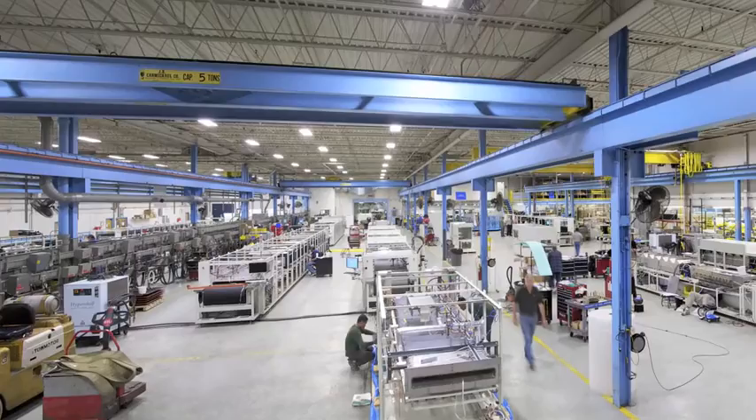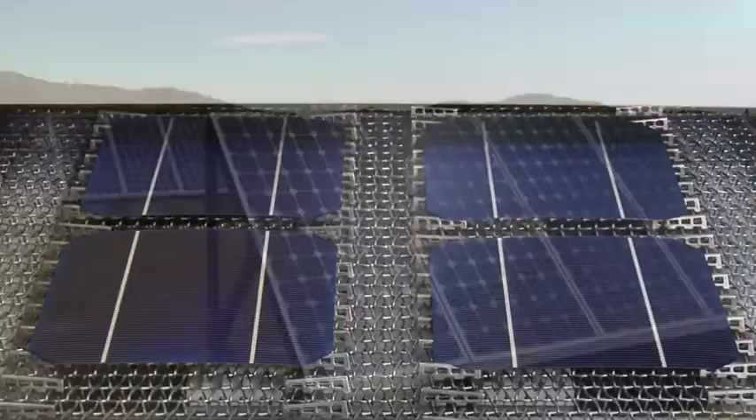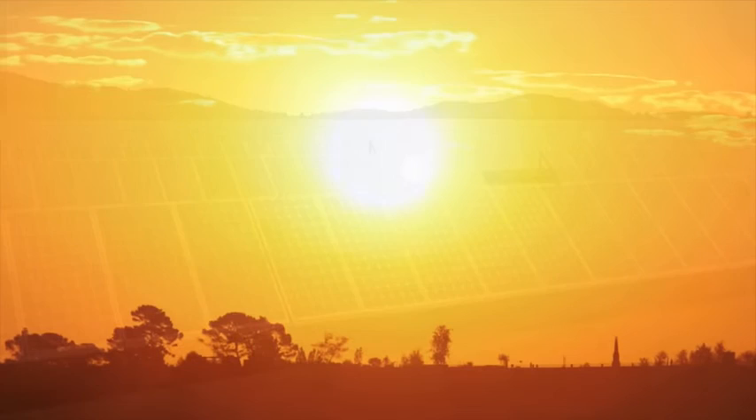Since 1950, BTU has been the trusted name for high-tech customers with the need to solve high-volume thermal processing challenges. Today, we are focusing our expertise on lowering cost per watt for solar energy. Our high-volume, low-cost-of-ownership systems for diffusion, metallisation and thin-film processing will enable the next generation of solar energy.